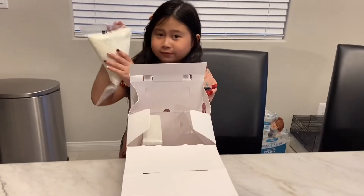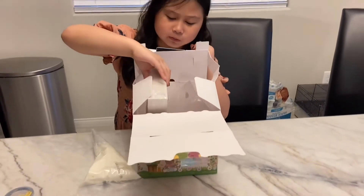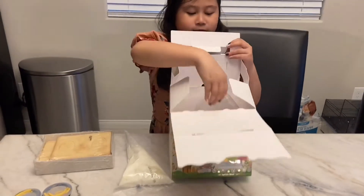We have the icing for the gingerbread house. Yay! Next we have the gingerbread house that we really need. It's an important part.